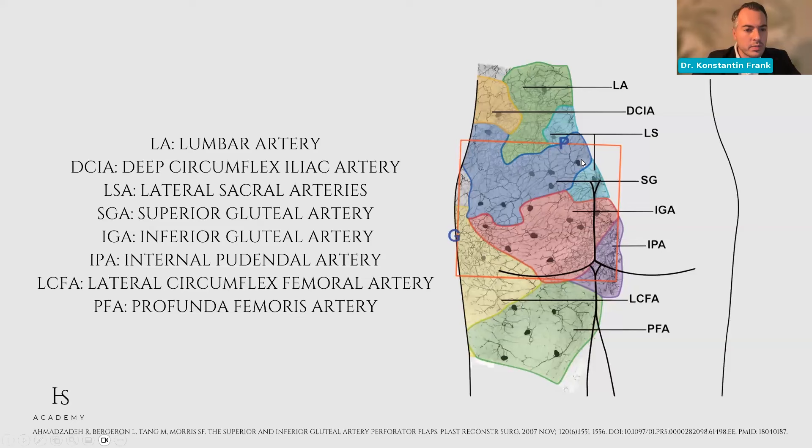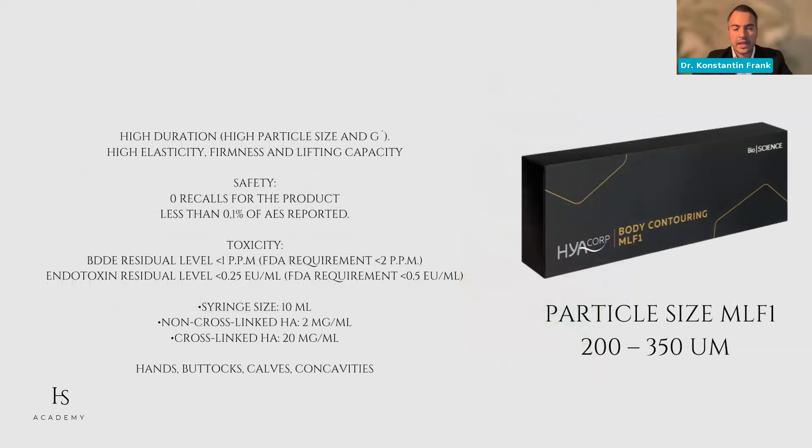In terms of arterial supply, even though an intra-arterial injection is not as big an issue when we are superficial — because there are so many concomitant arteries — this region is well supplied by lumbar artery, deep circumflex iliac artery, lateral sacral artery, superior and inferior gluteal artery, internal pudendal artery, lateral circumflex femoral artery, and profunda femoris artery. You can be quite sure another angiosome will take over if you cut off an artery by injecting HA, but still be aware of the wide distribution of vessels.